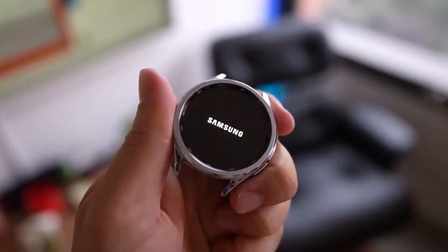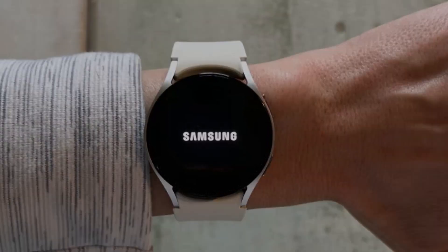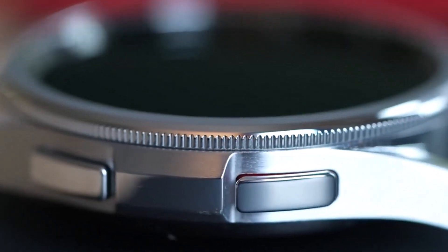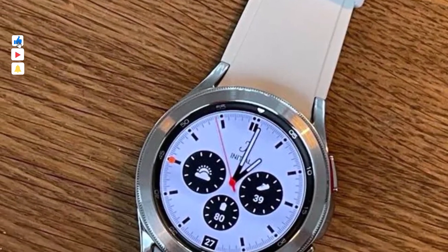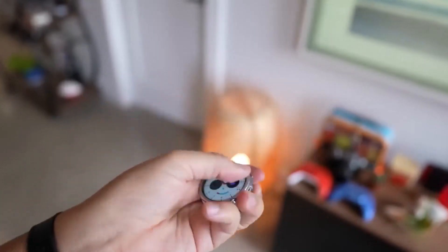Whether you're hitting the gym, going for a run, or tracking your sleep patterns, this smartwatch provides valuable insights to support your overall well-being. In summary, the Samsung Galaxy Watch 6 delivers a winning combination of style, functionality, and performance, making it an indispensable companion for adult students striving to balance their academic pursuits with their active lifestyles.